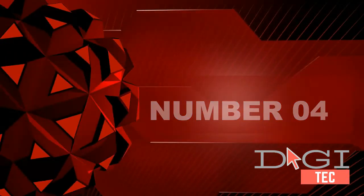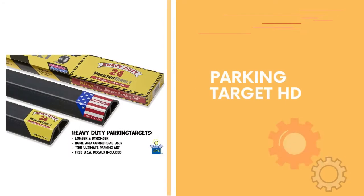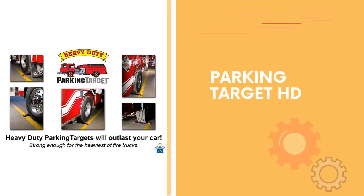Number four: Parking Target HD. Only one needed per vehicle; one per box. Great gift. Tape strip included. Attach mom, dad, and USA decals included. Peel and stick parking aid, easy to install, helps save space.